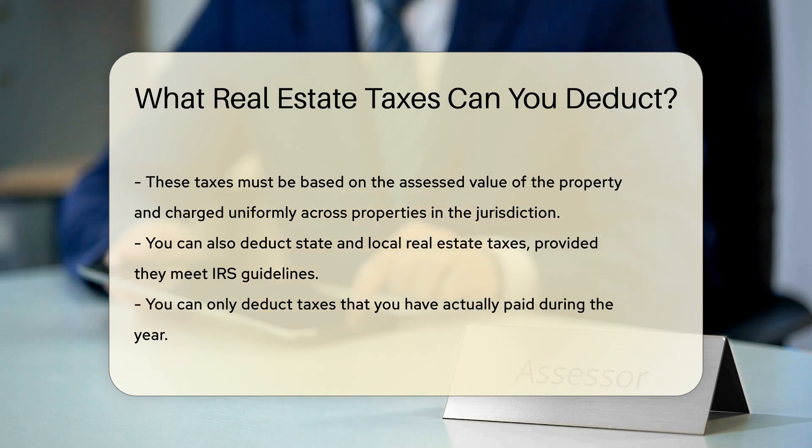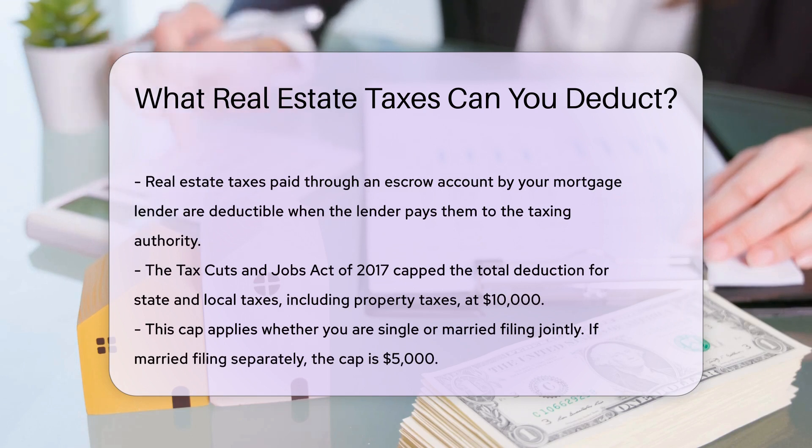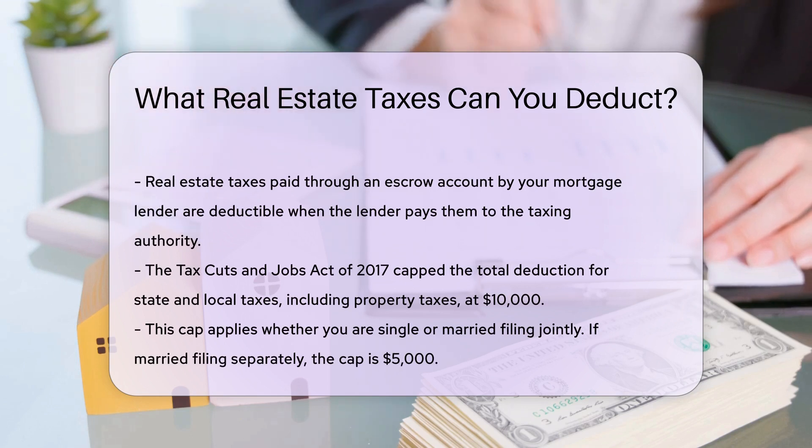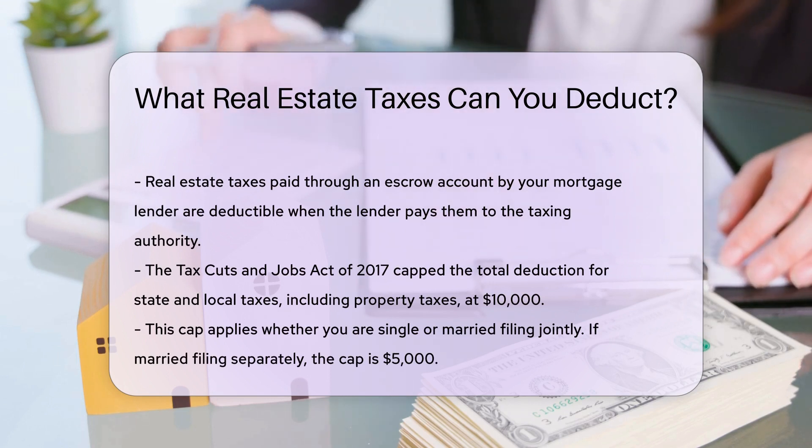However, there are limitations to these deductions. The Tax Cuts and Jobs Act, TCJA, of 2017, capped the total deduction for state and local taxes, including property taxes, at $10,000. This cap applies whether you are single or married filing jointly. If you are married filing separately, the cap is $5,000.